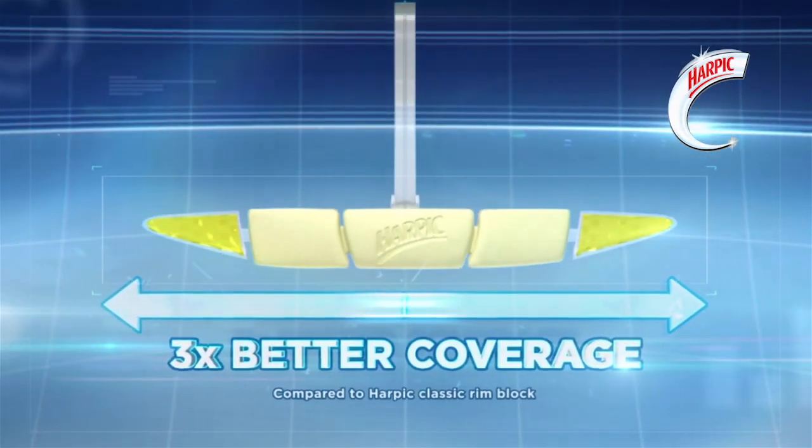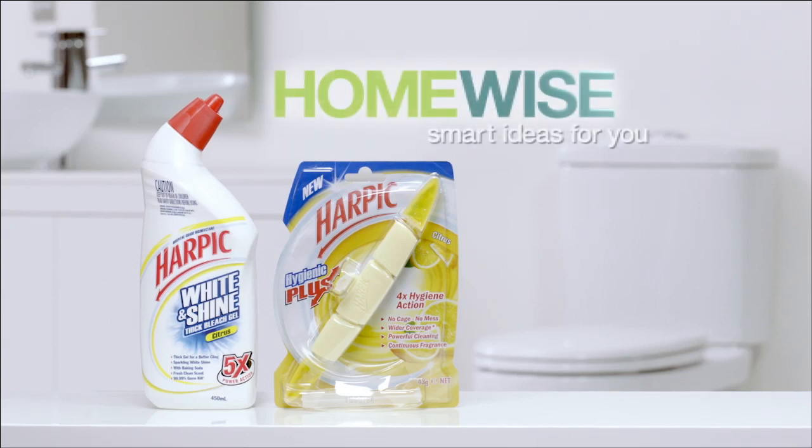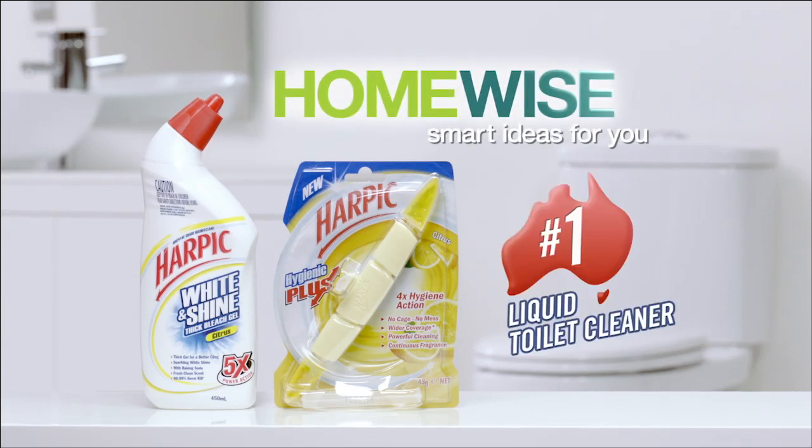And to keep your toilet fresh between cleans, use Harpik Hygienic Plus. The cageless block has better coverage and a continuous fresh scent that lasts. Harpik White & Shine and Hygienic Plus — smart ideas for you.